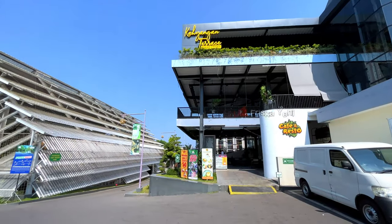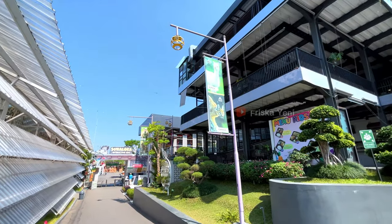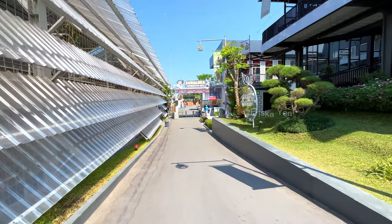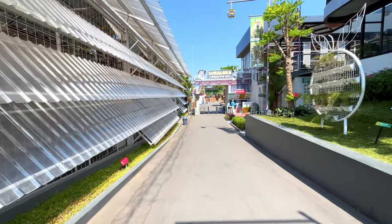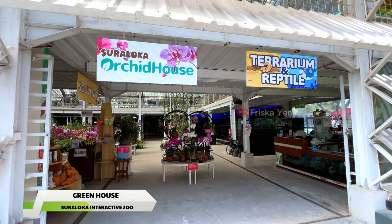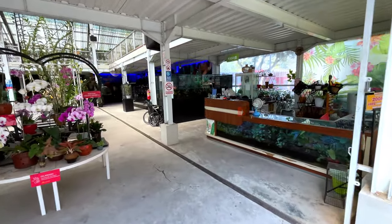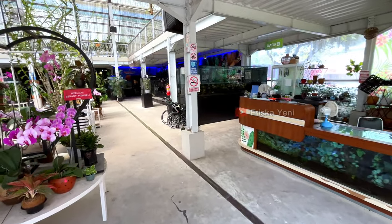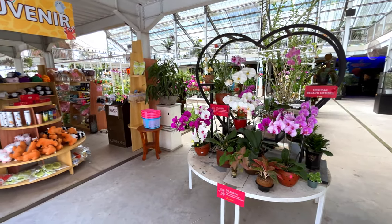Sebelum kita masuk ke kebun binatangnya, di bagian depan terdapat resto namanya Kayangan Teras. Lokasinya berada di sebelah kanan, dan di sebelah kiri ada juga greenhouse-nya. Pertama masuk greenhouse ini, kita langsung disuguhkan dengan Suraloka Orchid House atau rumah anggrek yang penuh dengan koleksi bunga anggrek yang beragam. Selain itu, di sini juga ada terarium dan reptilnya. Kita juga bisa lihat bunga anggreknya yang cantik-cantik.